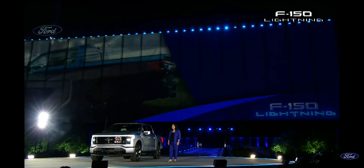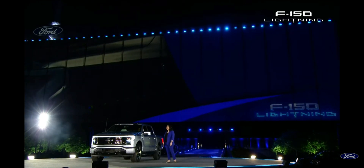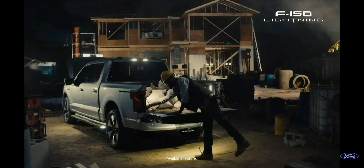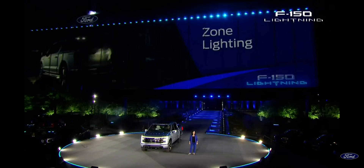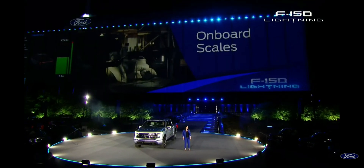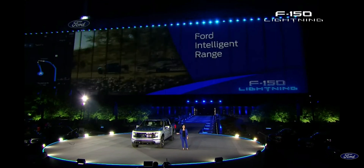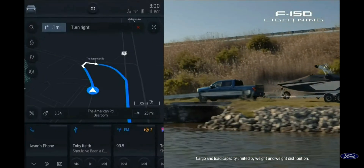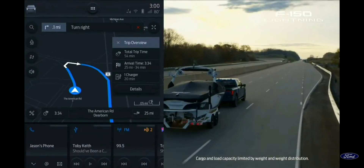F-150 Lightning offers an ingenious array of connected, intelligent features. With enhanced zone lighting all around the truck, you can find your tools or light up your campsite. Available onboard scales analyze your payload, while Ford Intelligent Range pulls in factors like that payload, alongside weather, traffic, and towing information to accurately calculate your range.